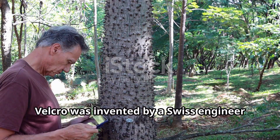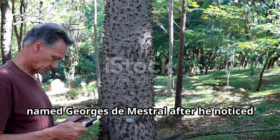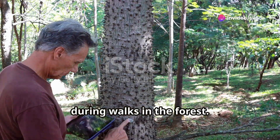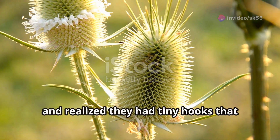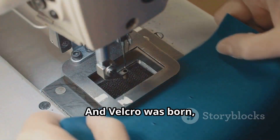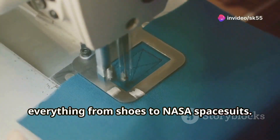For example, Velcro was invented by a Swiss engineer named Georges de Mestral after he noticed how burrs would stick to his dog's fur during walks in the forest. He studied those burrs under a microscope and realised they had tiny hooks that allowed them to cling onto anything they touched. He thought, hey, I can use that. And Velcro was born — something so simple but used in everything from shoes to NASA spacesuits.